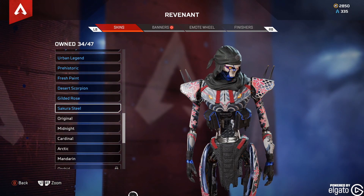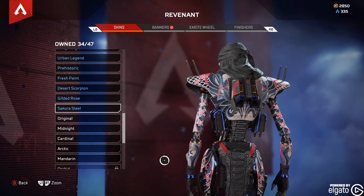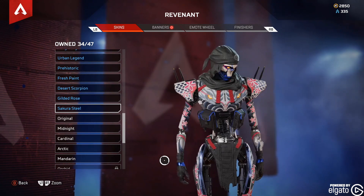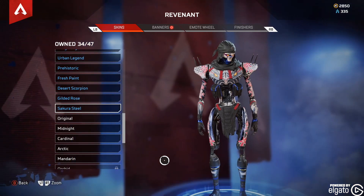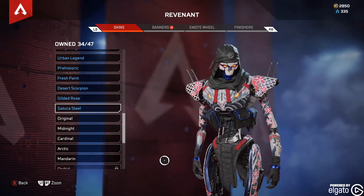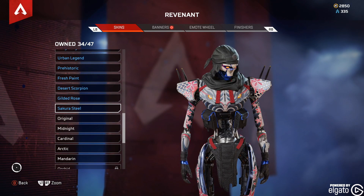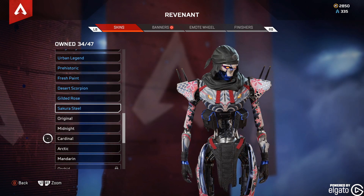So it's actually a pretty sharp-looking skin. Very on theme for the season, which is kind of Japanese-ish. So there you have it — free with Amazon Prime Gaming, Sakura Steel.